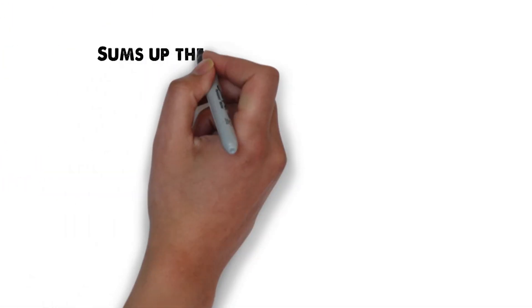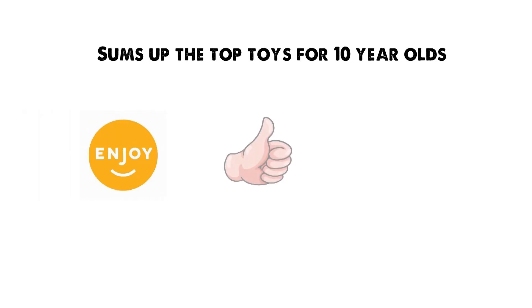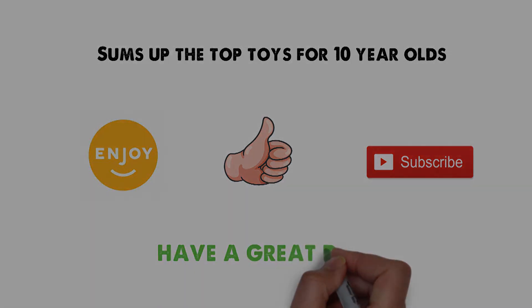So that sums up the top toys for 10-year-olds. We hope you enjoyed, and if you did, please leave a like on the video. If you're new here, hit that subscribe button. Until next time, have a great day!